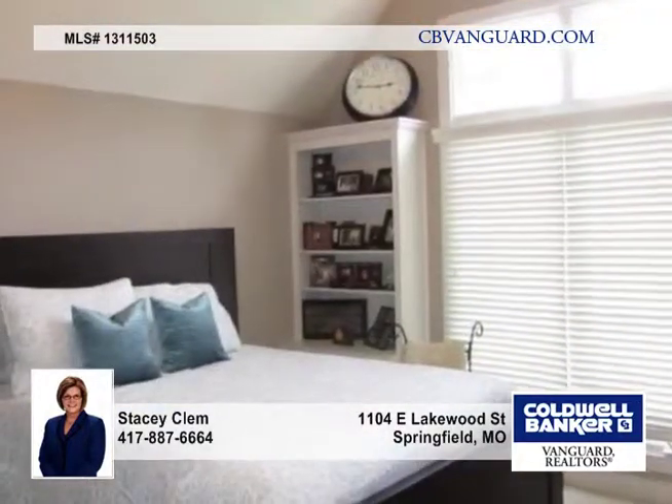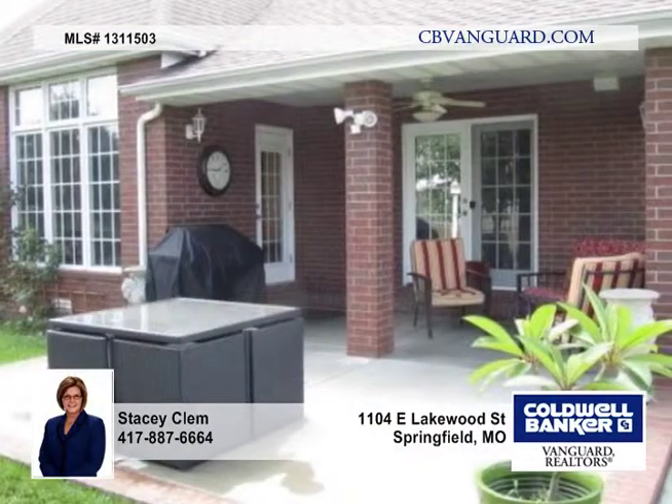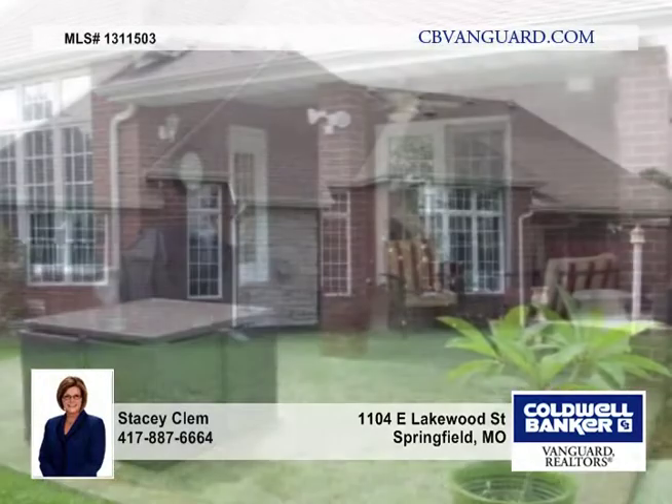The dining room is completely open to the living room and has a cathedral ceiling and plantation shutters. This home rests on a large lot which allows for an oversized side entry three car garage.